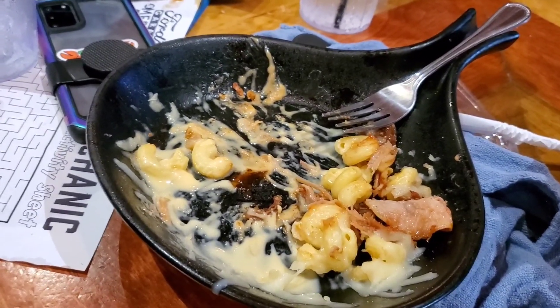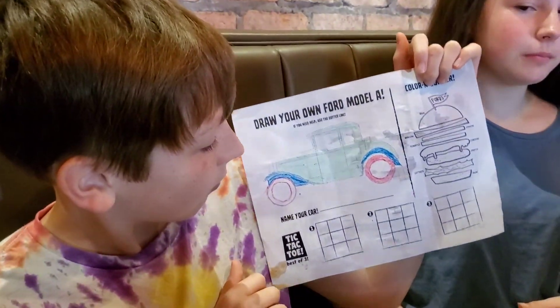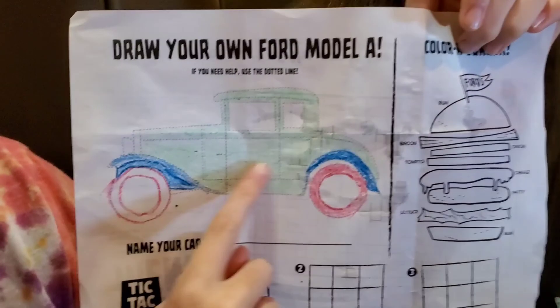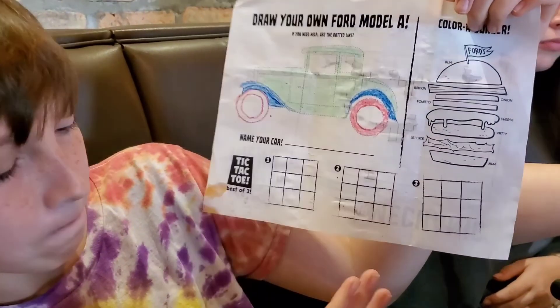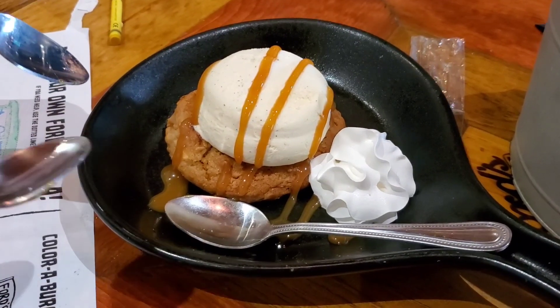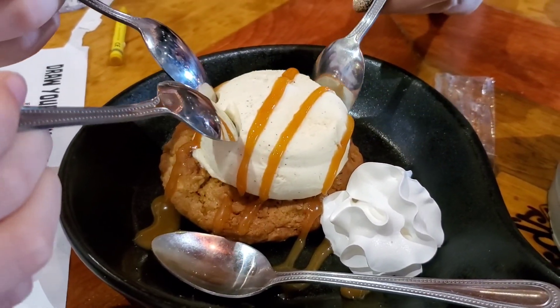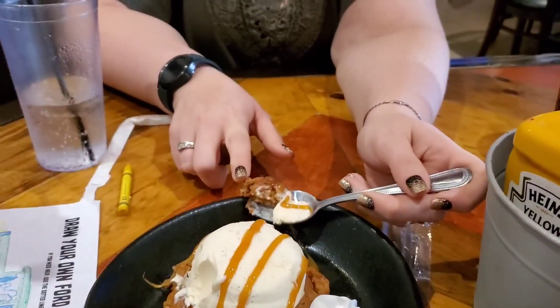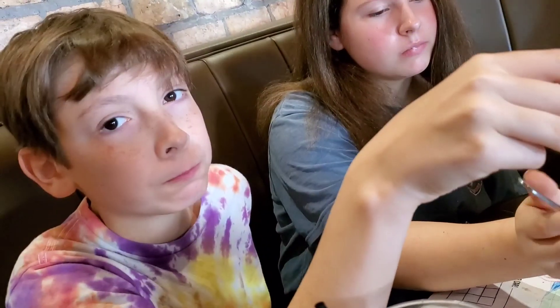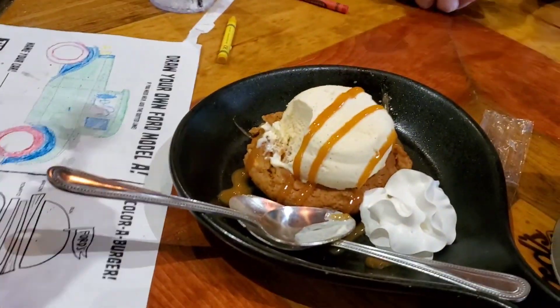We'll see how the dessert is and we'll make our final thoughts on the way out. Even though Sebastian's way too old to be a kid meal, they always ask if he wants a kid meal. Caramel apple cookie dessert — that ice cream looks delicious, like vanilla bean. What do you think? If I liked apple it'd be good. The apple's good. I'm only here for the ice cream.